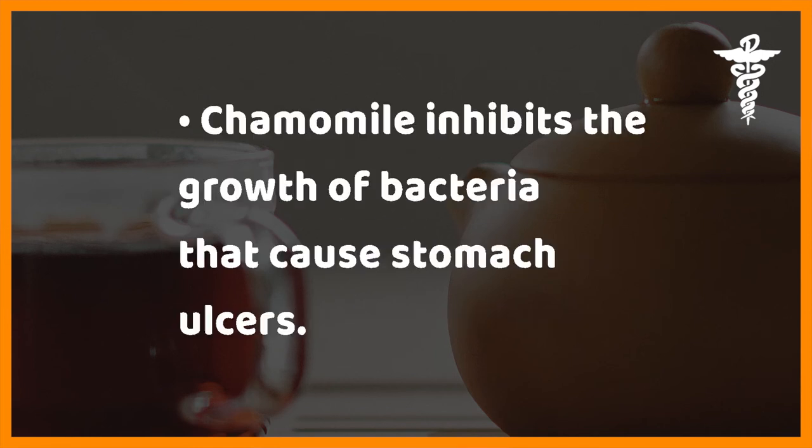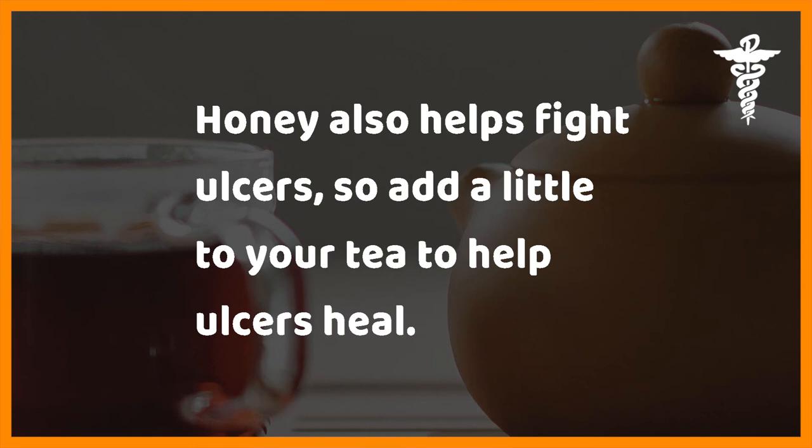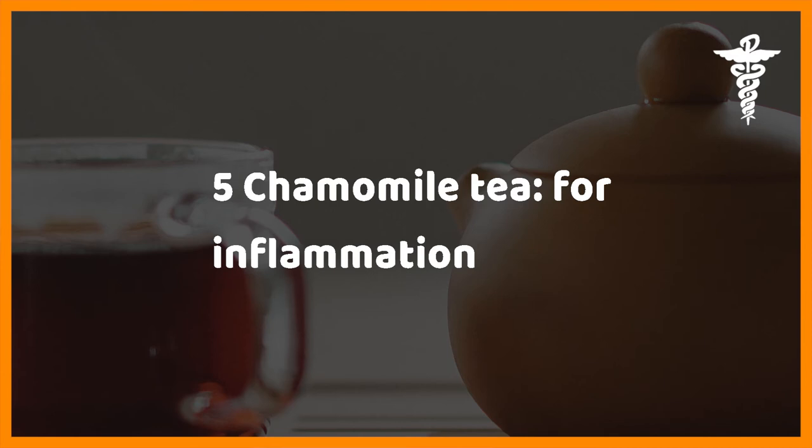Researchers believe chamomile contains plant compounds that may lessen the gag reflex. Chamomile also inhibits the growth of bacteria that cause stomach ulcers. Honey also helps fight ulcers, so add a little to your tea to help ulcers heal.